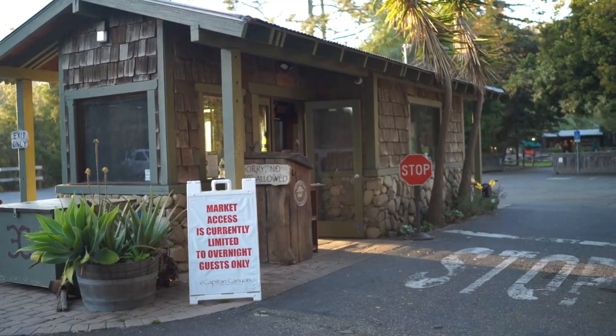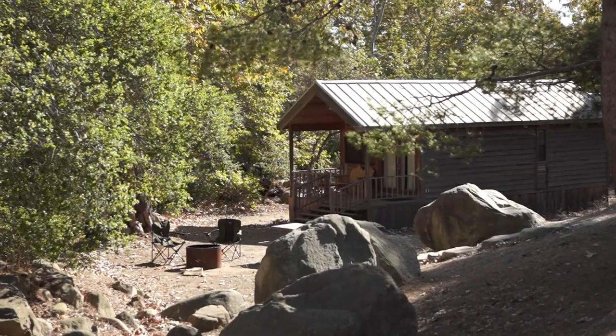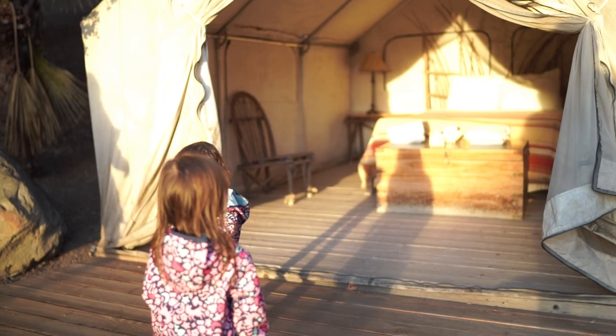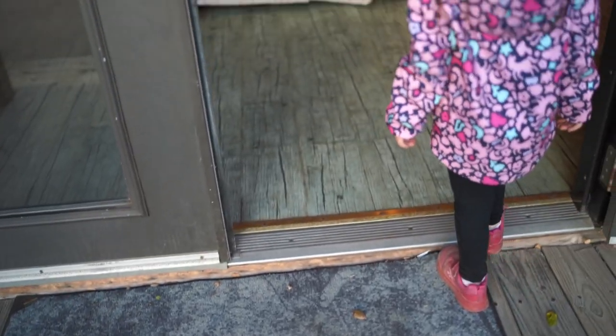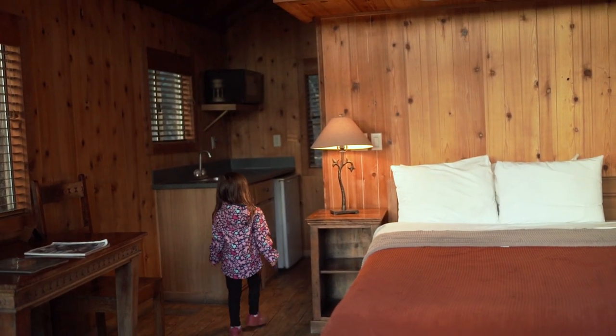We've stayed at plenty of campgrounds over the past year, but none of them compared to the luxury glamping at El Capitan Canyon. With well over 100 cabins and yurts spread throughout its 350-acre property, their structures are about as high-end as it gets, making their accommodations more comparable to a mountainous Airbnb than a regular campsite.